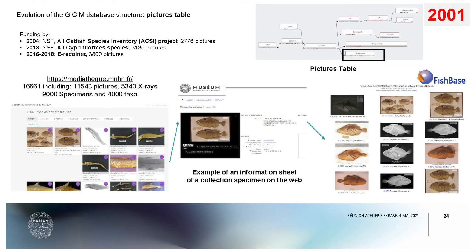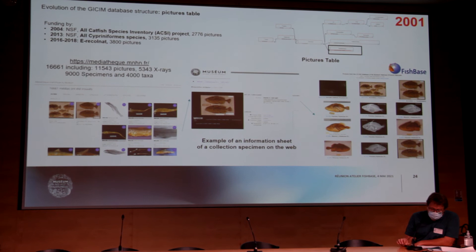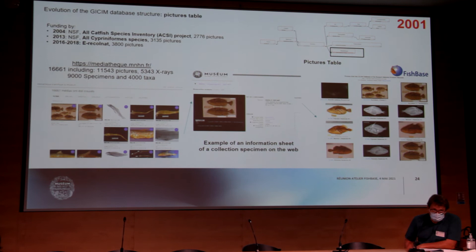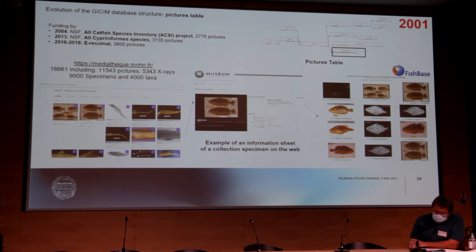One of the contributions to FishBase is providing pictures and images from the collection. Since 2020, we have almost 16,000 images including X-ray pictures. This has been funded by the National Science Foundation for two different projects. And this last year, with the project Ikonite, it gave us the possibility to obtain images of all type specimens. The pictures are presented in the Mediatheque or directly in the collection, and we provide all these pictures to FishBase, where they can be found on the pictures pages.